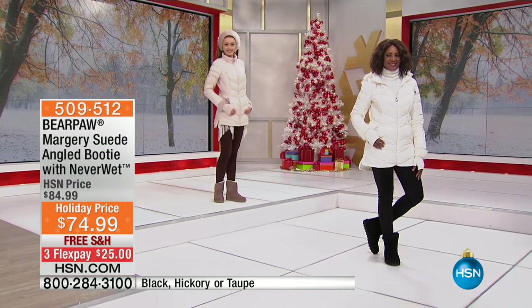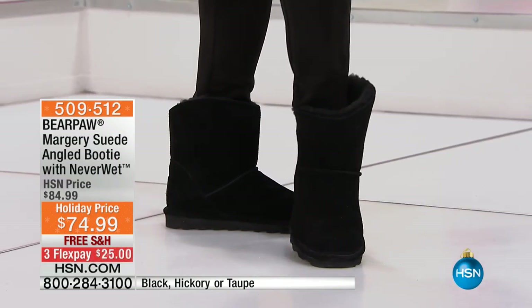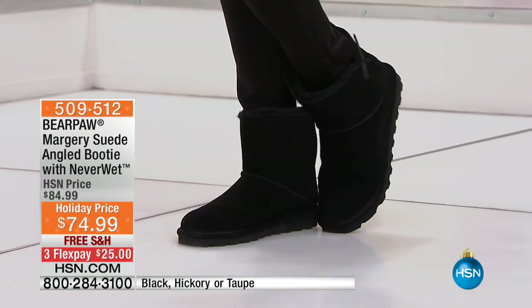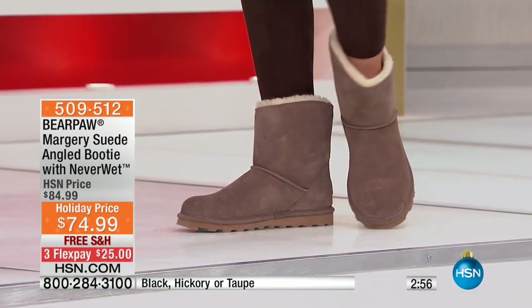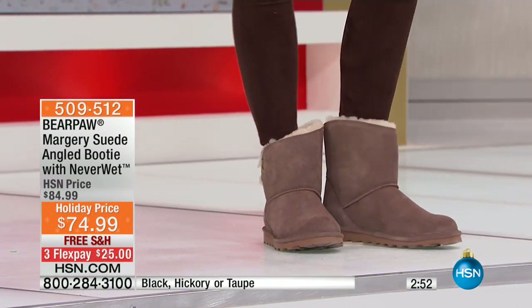At these prices we can't do this for very long. It's a holiday price. We have free shipping tonight and we have three flex pay tonight as well. Again six through eleven. For me Bear Paw is all about a relaxed Saturday morning, or at the end of the day you come home and you just want to hang out and you just want something yummy. These aren't slippers.